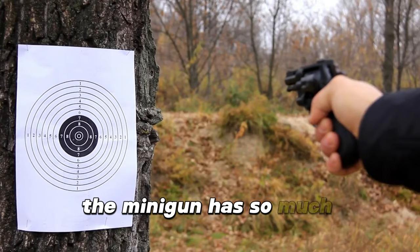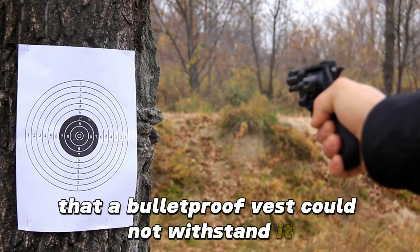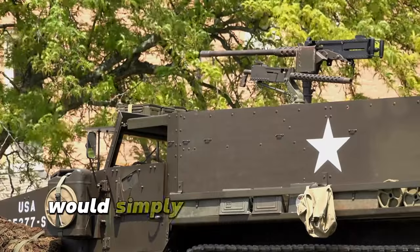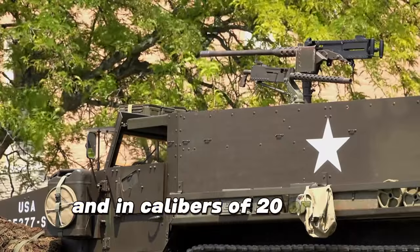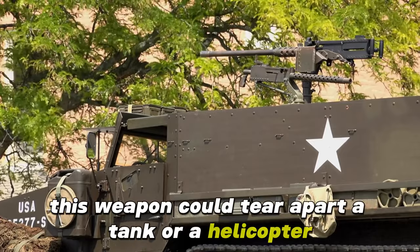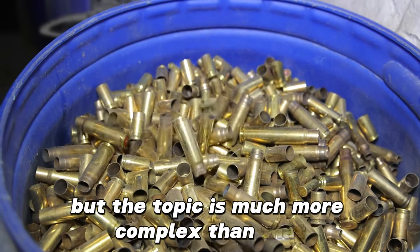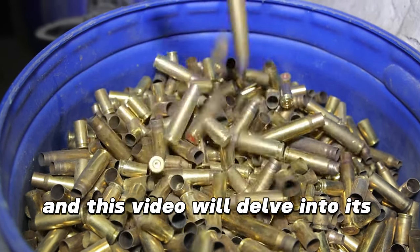The minigun has so much concentrated firepower that a bulletproof vest could not withstand it. An unarmored vehicle would simply end up like Swiss cheese, and in calibers of 20 or 30 millimeters, this weapon could tear apart a tank or a helicopter. That powerful it is, but the topic is much more complex than that, and this video will delve into its lethality in detail.